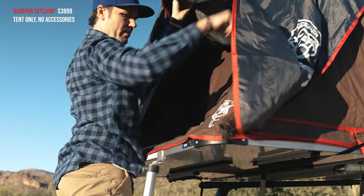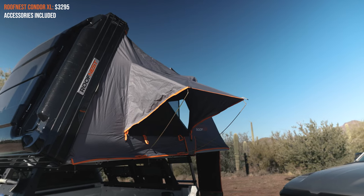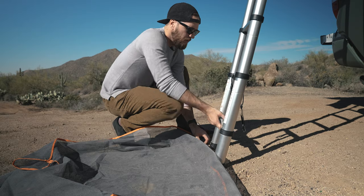Let's talk about price. The iCamper Sky Camp runs $3,899, and as I mentioned in a previous full review video, the Roof Nest comes with all accessories included that iCamper upcharges for separately. If you're looking for an annex, shoe bags, and other accessories, you're well over $4,000 on the iCamper platform. Whereas the Roof Nest Condor XL comes in at $3,295 for the entire setup — that includes the tent, hanging shoe bags, integrated LED lighting both interior and exterior, and a mesh sand mat. It's a whole package for almost a thousand dollars less, which to me was a no-brainer.